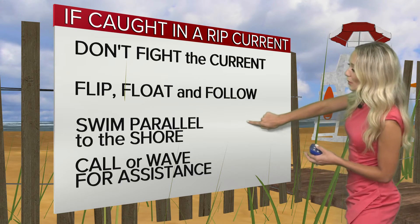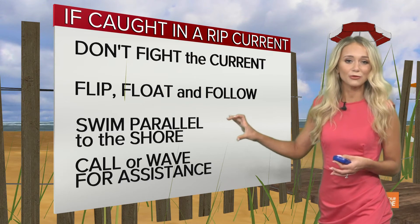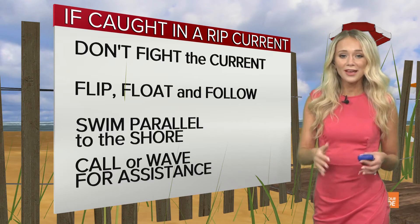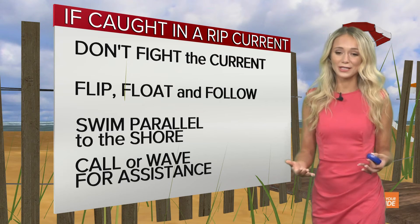You can also swim parallel to the shoreline, but this too can be exhausting. If at any point you feel as though you can no longer swim, that's when it's time to just float, wave, and call for assistance.